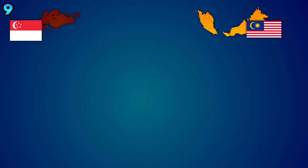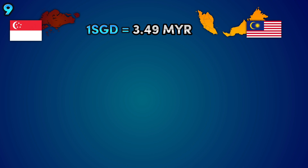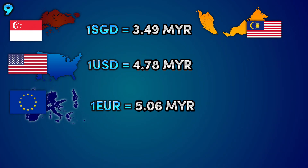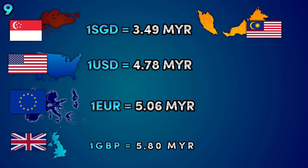Speaking of value, as of recording, one Singaporean dollar can get you around RM3.49. One US dollar can get you around RM4.78. One euro can get you RM5.06. And the British pound can get you RM5.80.